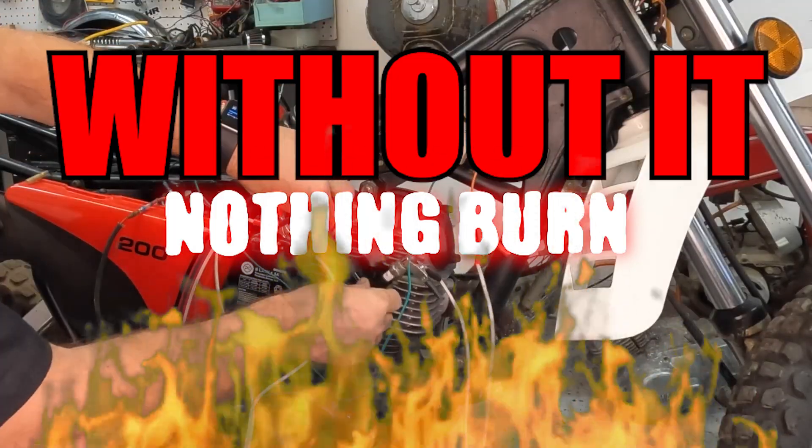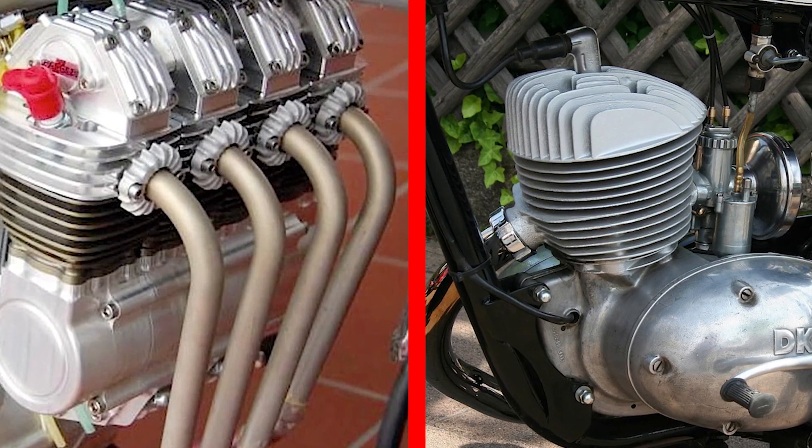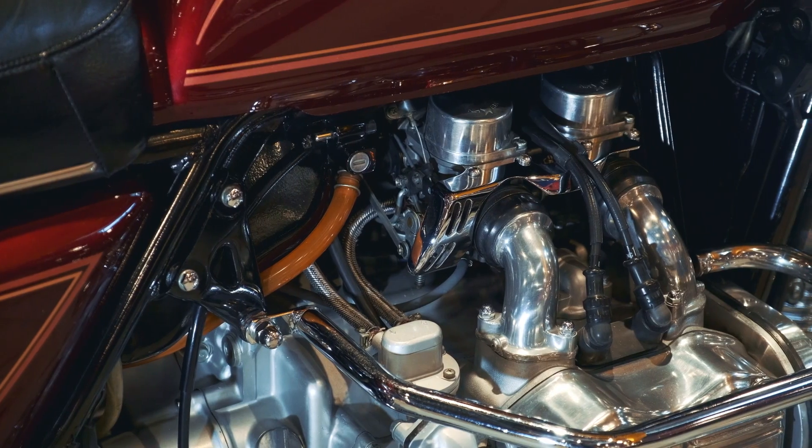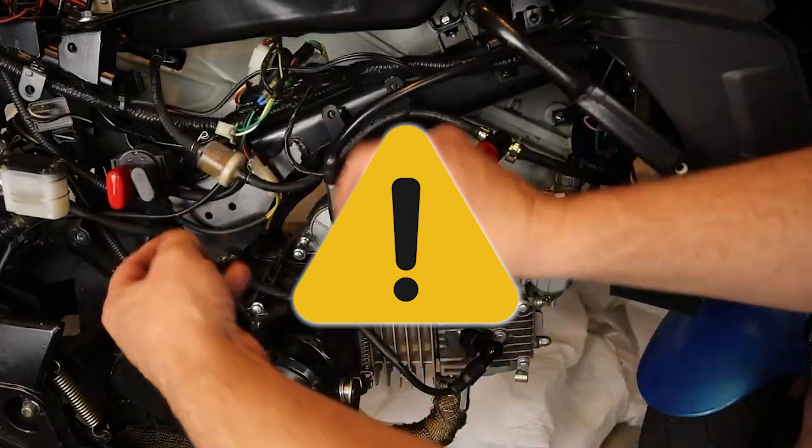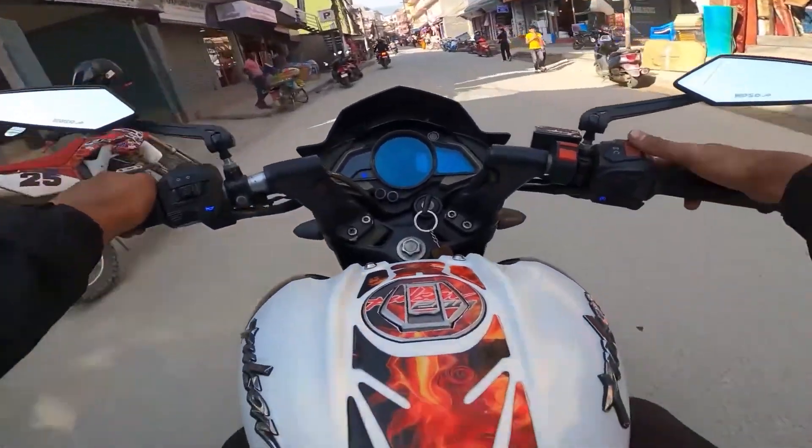Without it, nothing burns. Whether your bike is carbureted or fuel-injected, single-cylinder or inline-four, it doesn't matter. This part is universal, and most are mounted close to the plugs for shortest spark travel. Let's break down the 9 warning signs your ignition coil is failing before extensive misfires wreck your ride.